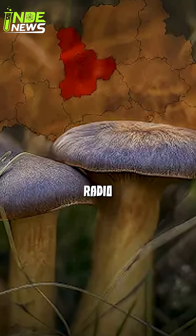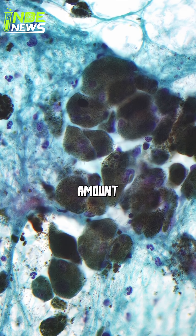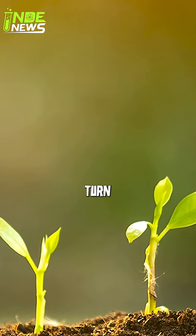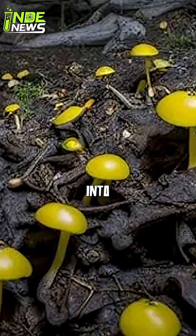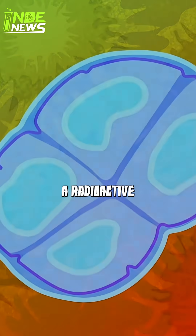They discovered these fungi are radiotrophic — they feed on radiation. The secret is a large amount of melanin, the same pigment that darkens our skin to protect it from the sun. Just like plants use chlorophyll to turn sunlight into energy, these fungi use melanin to absorb deadly gamma radiation and convert it into chemical energy to grow. They are literally having a radioactive lunch.